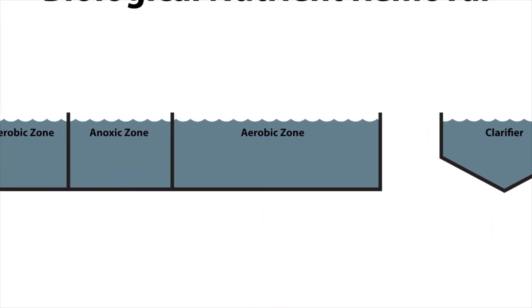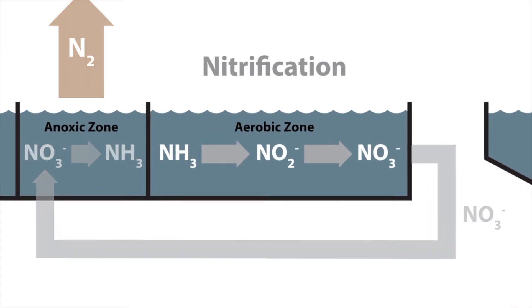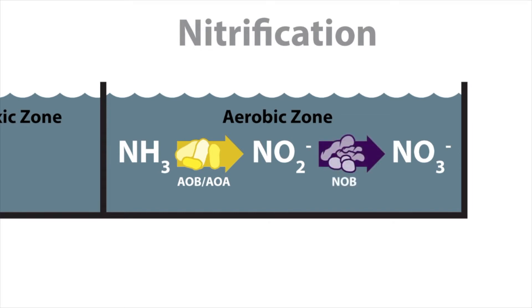Nitrogen is usually removed through a process called nitrification. Conventionally, nitrification has been considered a two-step reaction where first ammonia oxidizing bacteria and archaea oxidize ammonia to nitrite, and then other organisms — nitrite oxidizing bacteria, or NOBs — oxidize nitrite to nitrate.